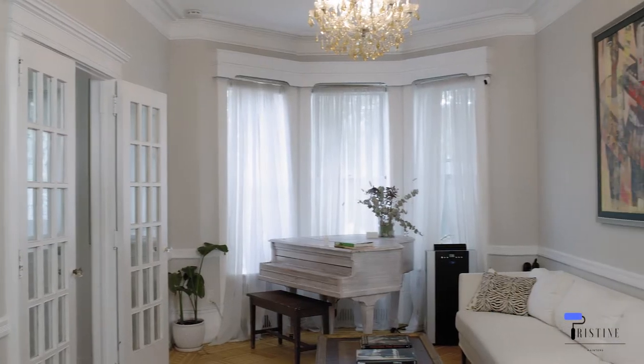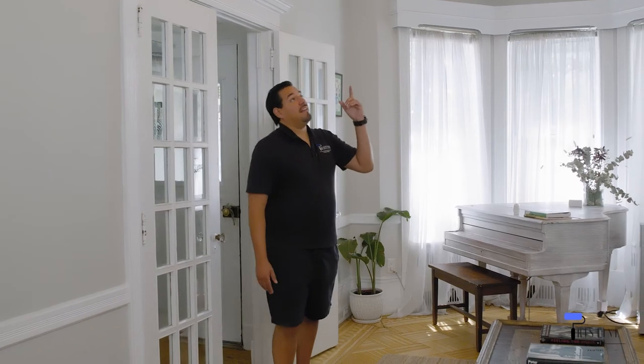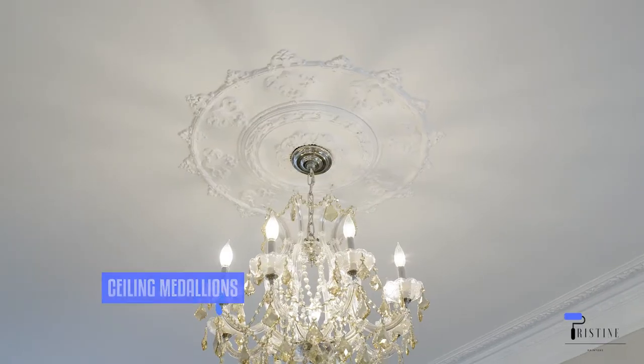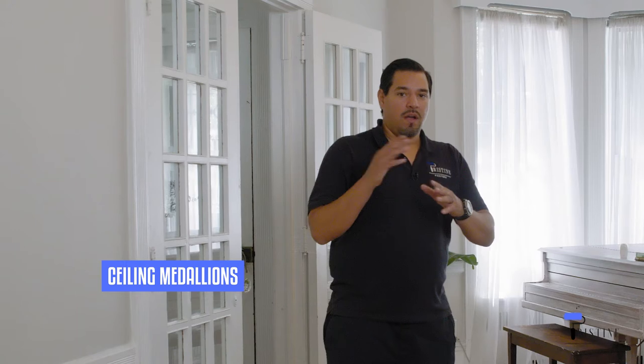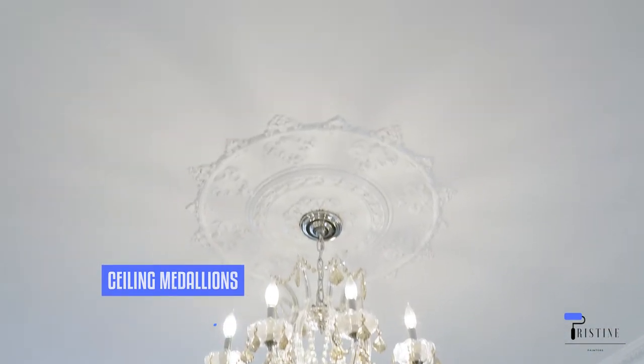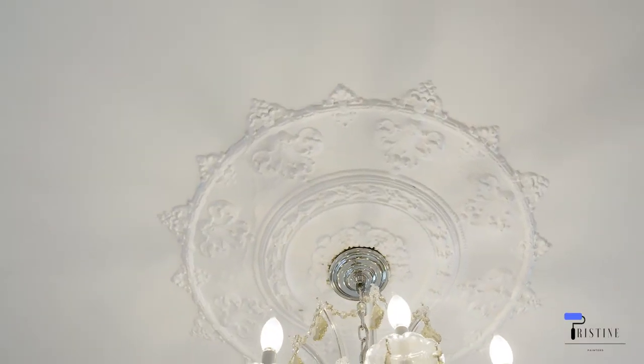Now let's transition to the living room so we can explain more about the crown moldings and the walls. Here we have the medallion over here. Most homes don't really have medallions in their ceilings, but just to give a quick rundown of what we charge for that — if it's just basic painting or if it's intricate details that we have to paint, then that will probably drive up the price for that.